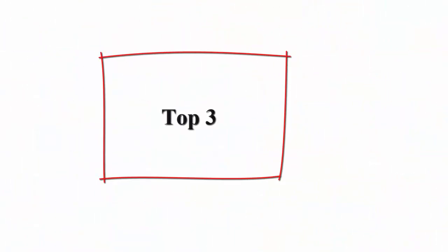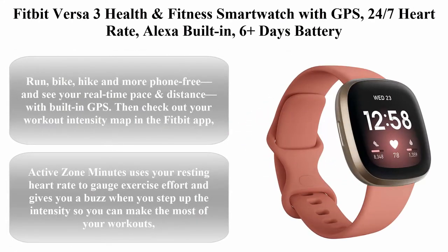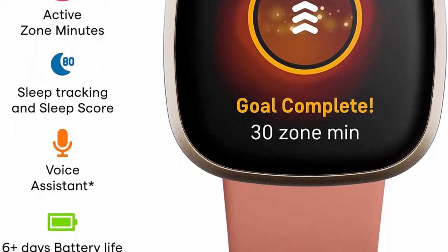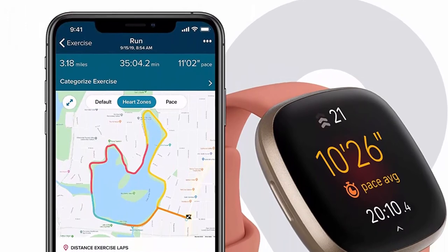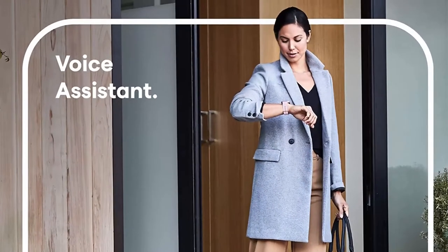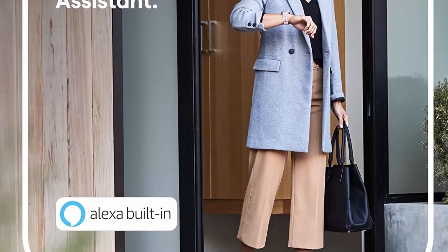Top 3: Fitbit Versa 3 health and fitness smartwatch with GPS, 24/7 heart rate, Alexa built-in, six-plus days battery, pink gold, one size, S and L bands included. Run, bike, hike and more phone-free and see your real-time pace and distance with built-in GPS. Active Zone Minutes uses your resting heart rate to gauge exercise effort and gives you a buzz when you step up the intensity.